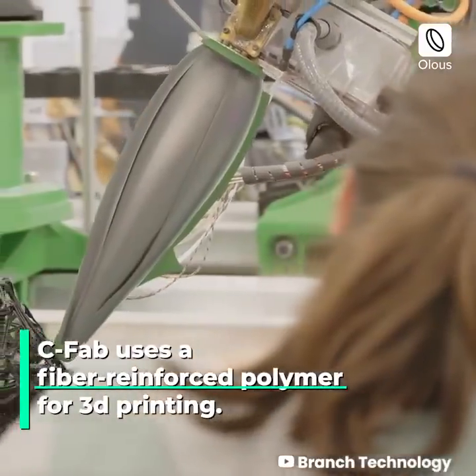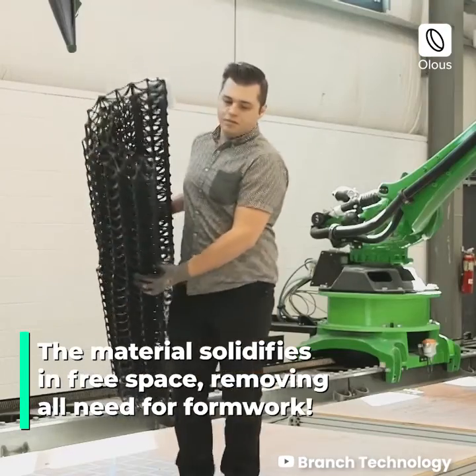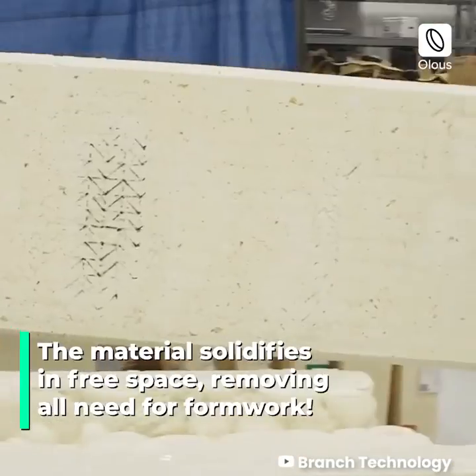CFAB uses a fiber-reinforced polymer for 3D printing. The material solidifies in free space, removing all need for formwork.